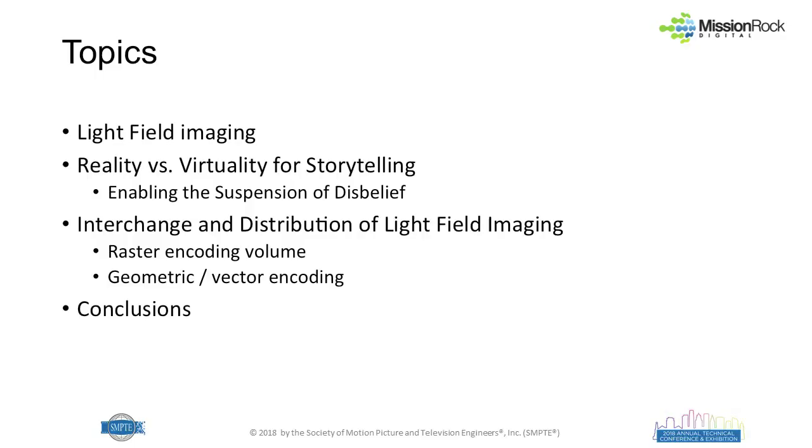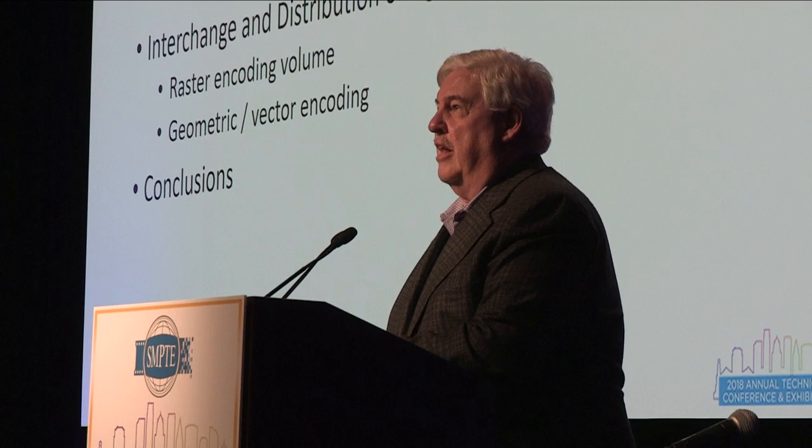Well, thank you. And maybe I have more questions than answers about that, but we will address it nonetheless. I realize I'm standing between you and the Oktoberfest, which is a dangerous place to be, and we'll do our best to stay on schedule. What I'd like to talk about today: first, a reminder about what light field imaging is; then a little about this continuum of reality versus virtuality and storytelling; then the exchange and distribution of how we might transmit light field files; and then reach some conclusions.